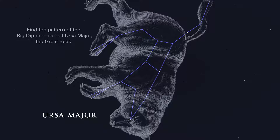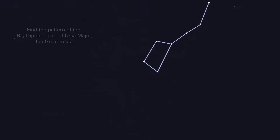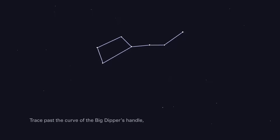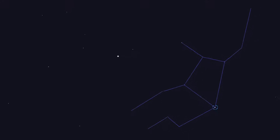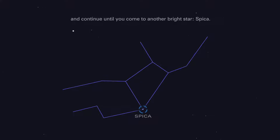Find the pattern of the Big Dipper, part of Ursa Major, the Great Bear. Trace past the curve of the Big Dipper's handle, down through the bright orange star Arcturus, and continue until you come to another bright star, Spica.